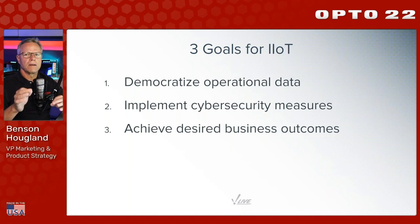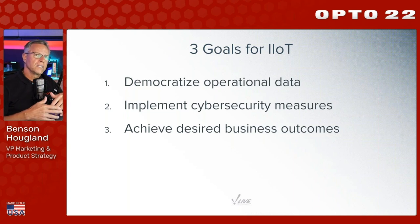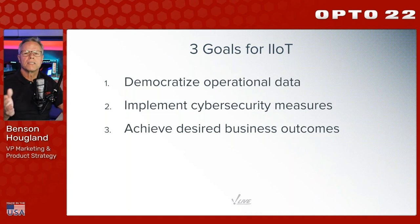The second goal, which doesn't get spoken about as much as it should, is cybersecurity - implementing cybersecurity measures as part of the digital transformation. We know incidents like JBS and Colonial happen all the time. Now is the opportunity to address those. But of course, all that matters most when achieving the desired business outcome - whether that's making a better product, improving quality, reducing downtime, providing a safer working environment, or creating new revenue streams. Business goals are the primary goal.